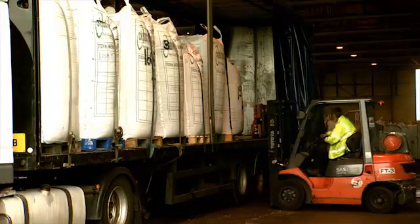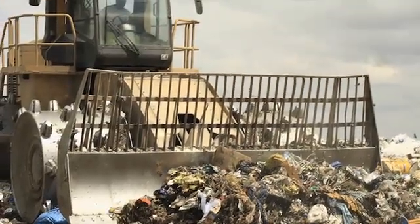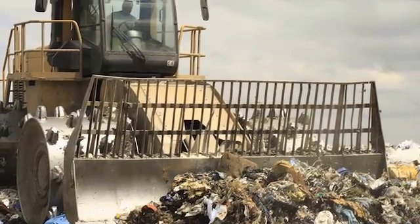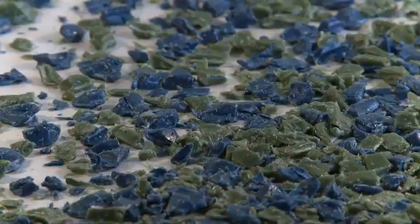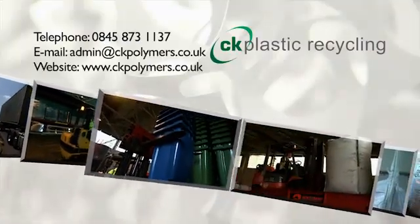CK Plastic Recycling's operations will increase the value of scrap plastics, reducing landfill to benefit the environment and offering a recyclable package to suit customers' needs. To discover how CK Plastic Recycling can benefit your own company, call the commercial team now.